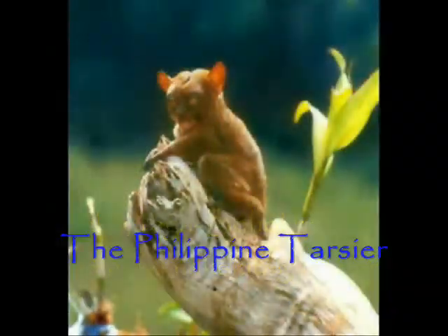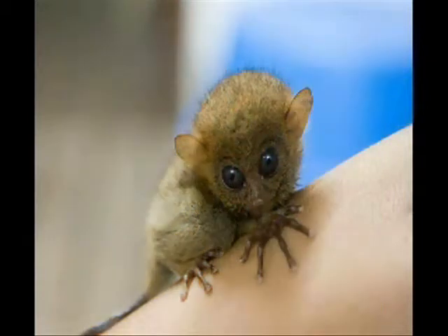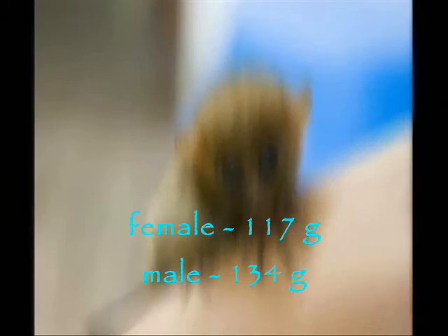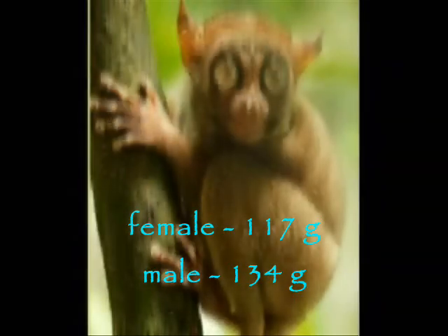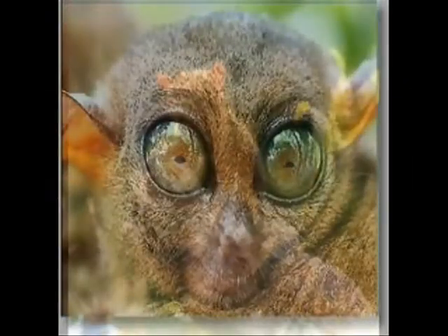The Philippine tarsier is a tiny animal, measuring about 4 to 6 inches in height. The small size makes it difficult to spot. The average mass for females is around 170 grams and for males is around 134 grams. The average adult is about the size of a human fist and will fit very comfortably in the human hand.